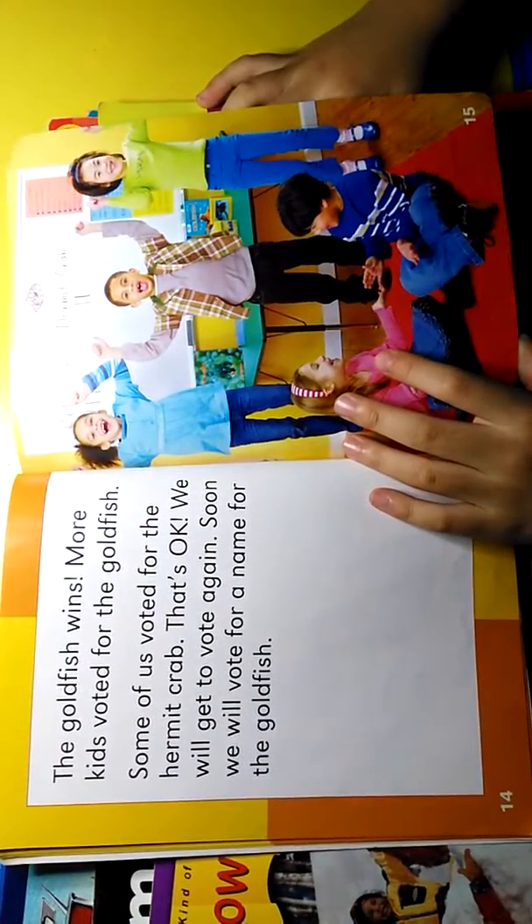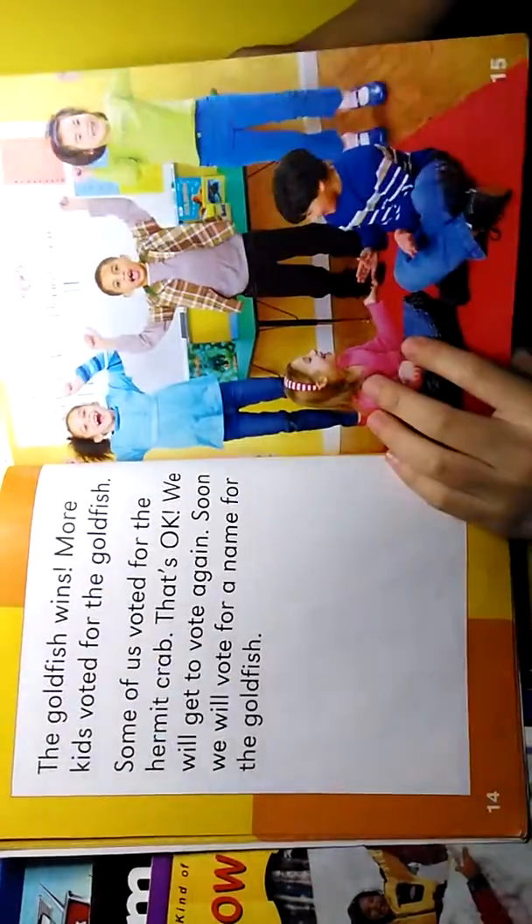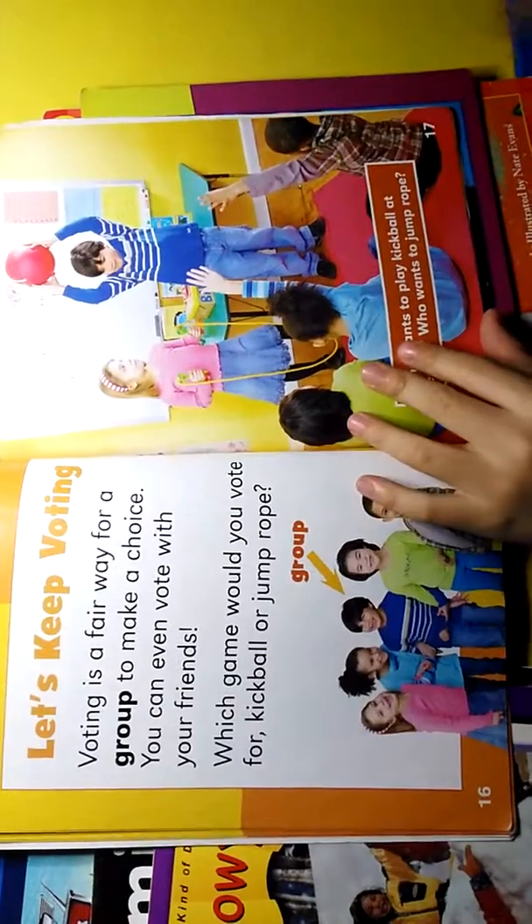Some of us voted for the hermit crab. That's okay. We will get to vote again. Soon we will vote for a name for the goldfish.